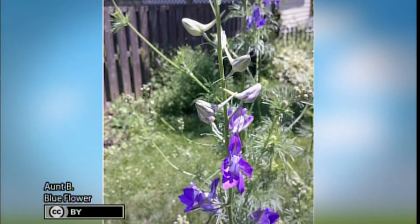Larkspur also makes a wonderful dried flower — cut them when about three-quarters of the blossoms are open. They will reseed, so you'll have a continual patch. They will expand and get thicker and wider depending on how seeds are dispersed. Fall is a good time to plant larkspur seed — it's a cool-season perennial that will winter over. It takes 15 to 25 days to germinate and will form a little rosette in fall.